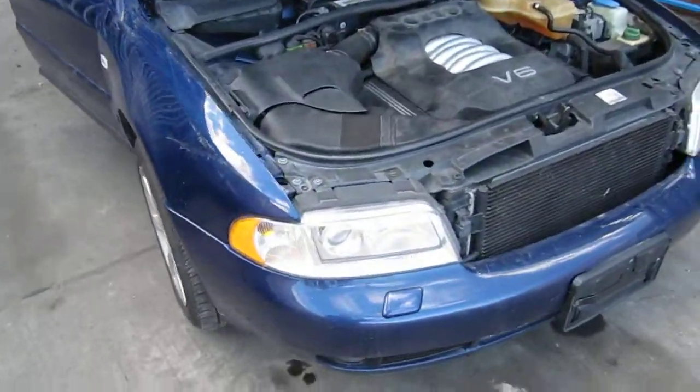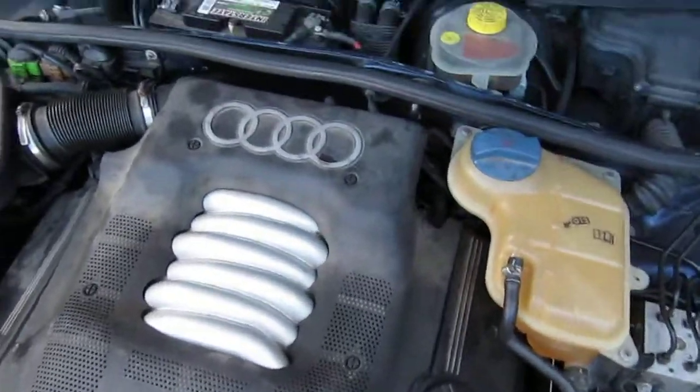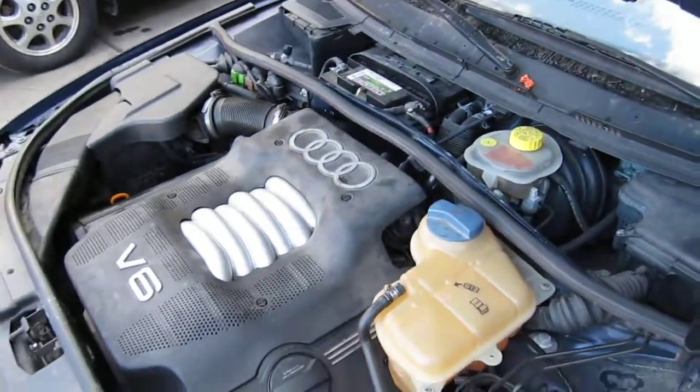Hello and welcome to Tom's Foreign Auto Parts video portion of our inventory. Here we have an excellent running 1999 Audi A4. It has a 2.8 liter California emissions engine.